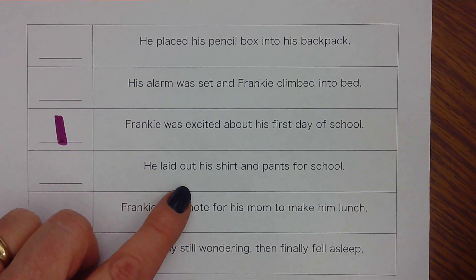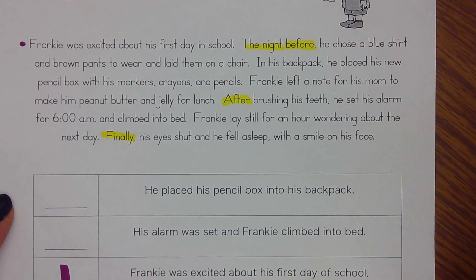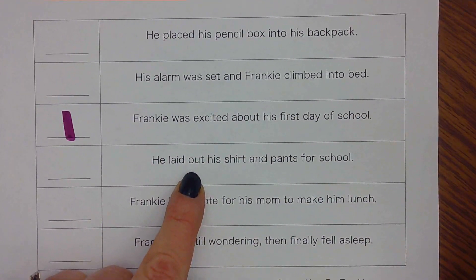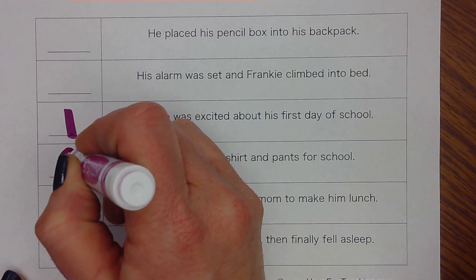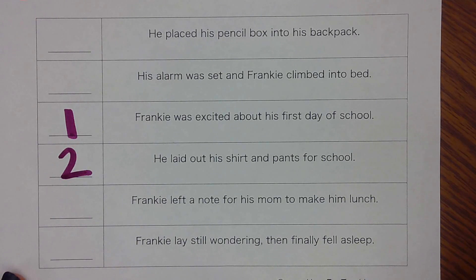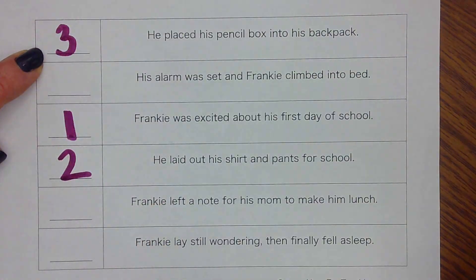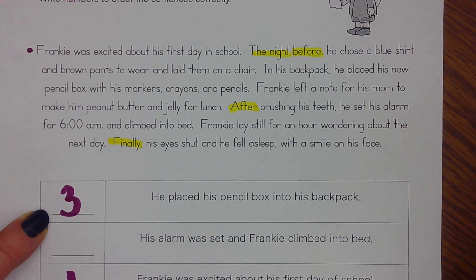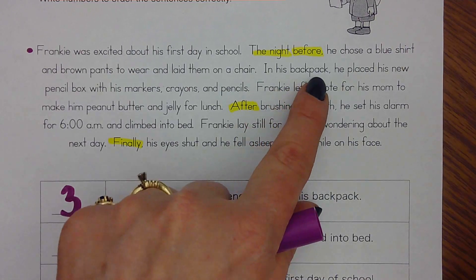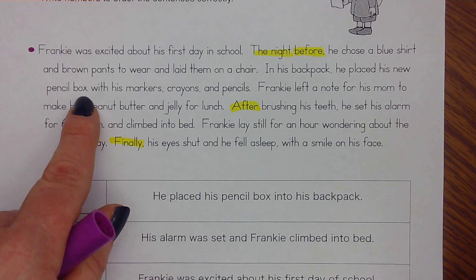I think he was just so excited about his first day of school — and yep, it's right here, one of the first things the story told us. What did he do next? I remember him laying out his shirt and pants. Let's go back up into the passage. He chose his clothes to wear — he laid out his shirt and pants for school, so this happened second. He placed his pencil box into his backpack — so right after he laid out his clothes, he got his supplies in his backpack.